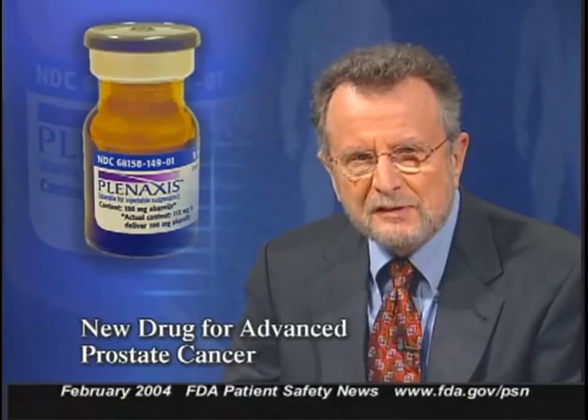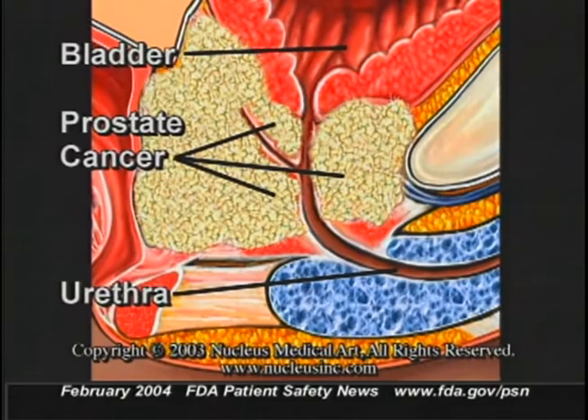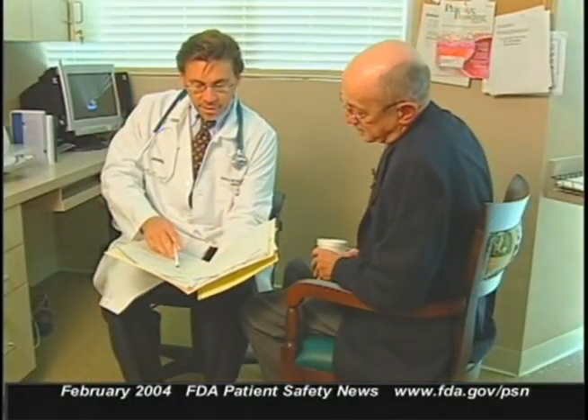FDA recently approved a new drug to treat advanced prostate cancer for patients who have no alternative therapy. The drug, called Planaxis — or Abarelix for Injectable Suspension — is a gonadotropin-releasing hormone antagonist that lowers testosterone levels, made by Praxis Pharmaceuticals, Incorporated. Planaxis is approved for men with advanced prostate cancer who can't take other hormone therapies and refuse surgical castration. A clinical trial of 81 patients showed these men could avoid surgical castration with at least 12 weeks of treatment. Some patients showed additional benefits including decreased pain and relief from urinary problems. There is a decrease in effectiveness over time, so serum total testosterone concentration should be measured about every eight weeks.